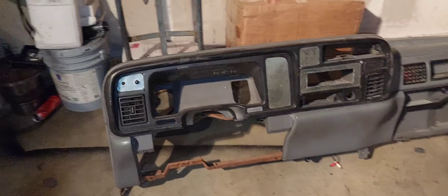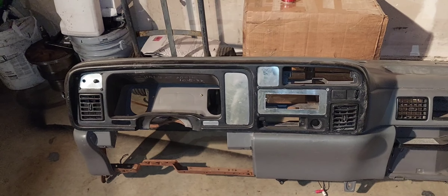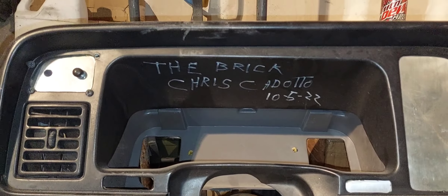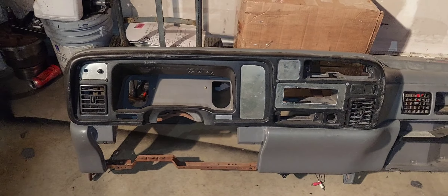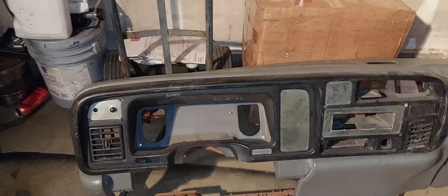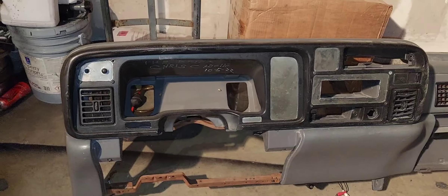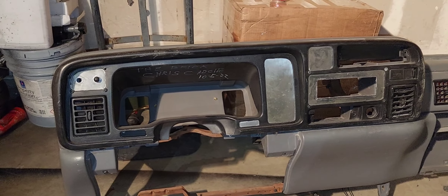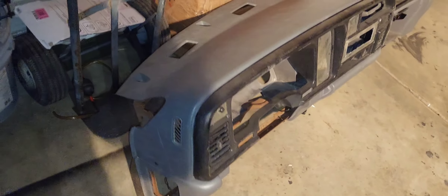That being said, this is the dashboard. Do you guys recognize that dash bezel? It came out of Chris Canado's 'The Brick' — the world's fastest second-gen Dodge Ram truck. I think he's doing three-second passes. Shout out to Chris, thanks for getting that over to me — he posted it on his page for sale and I got the highest bid.